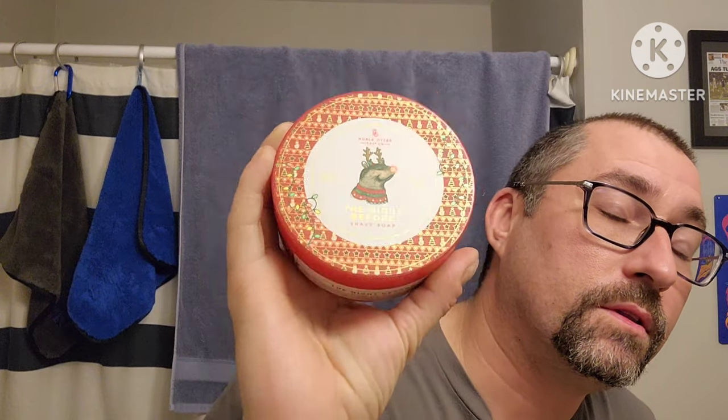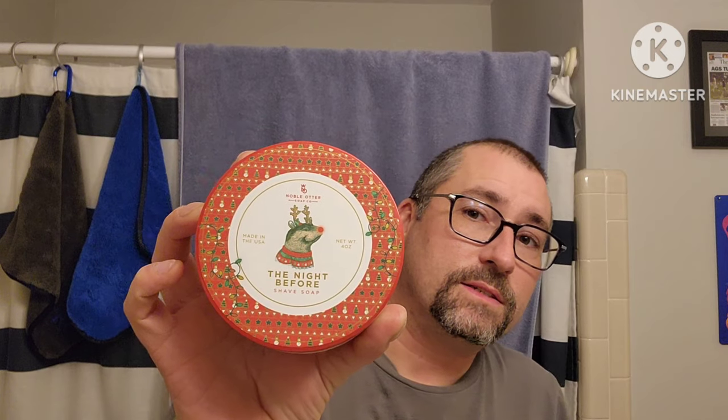Hey everybody, Merry Christmas! It's Christmas shave time — excited about that. I only use this like once or twice a year. Noble Otter 'The Night Before' — this is unobtainium, Noble Otter. It's kind of a powdery scent to me, maybe some frankincense or something. My sniffer's off, but they don't make the scent anymore. The one they do now is 'Tis the Season.' Scent notes on this are pink peppercorn, balsam fir, mistletoe, rosemary, amber, sandalwood, vanilla, frankincense, myrrh — probably getting some of that.